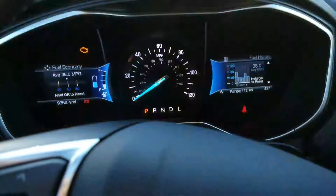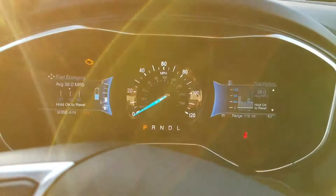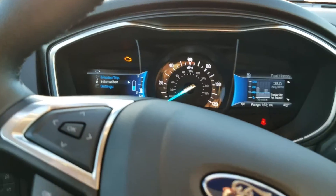Right here this gives you your miles per gallon, and you have your average over here. This over here shows your battery, and you have a fully plug-in Energi here.